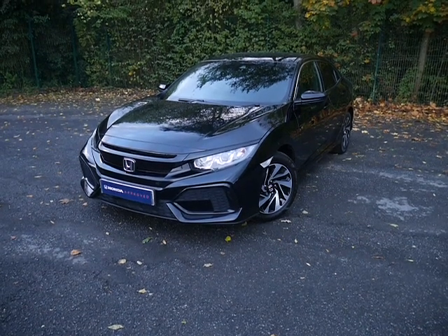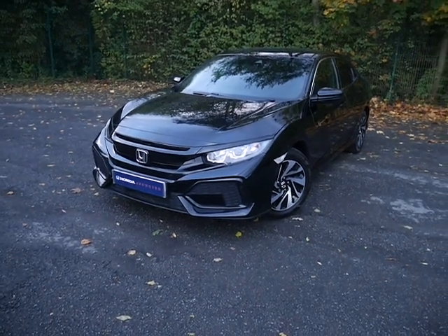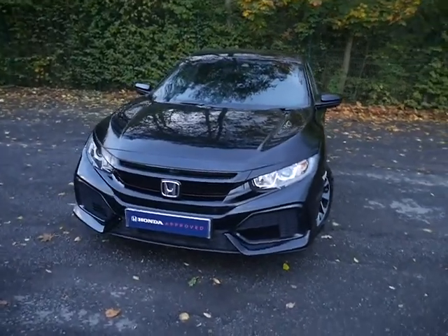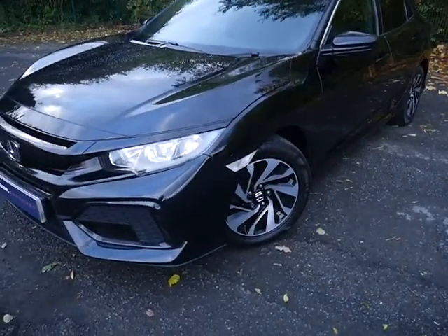Hello, welcome to JTU's Honda Telford. Today we're looking at this beautiful Civic 1.0 litre SE Turbo finished in crystal black metallic paint. The SE comes with front parking sensors and stylish diamond cut alloys.